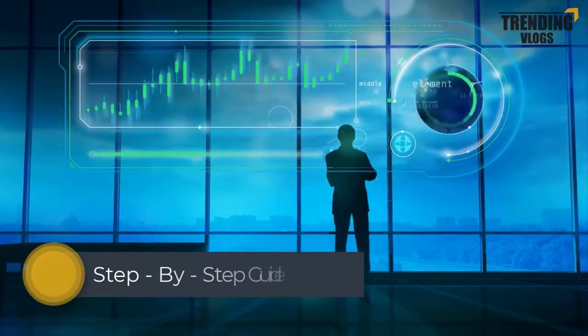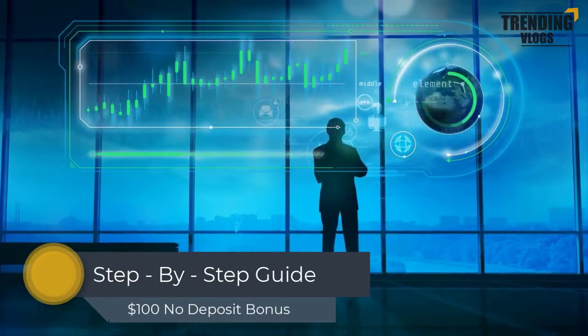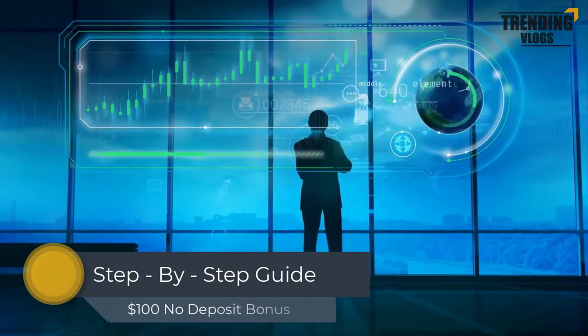Now it's time to go through the step-by-step guide for getting the no deposit bonus given by Uniglobe Markets.